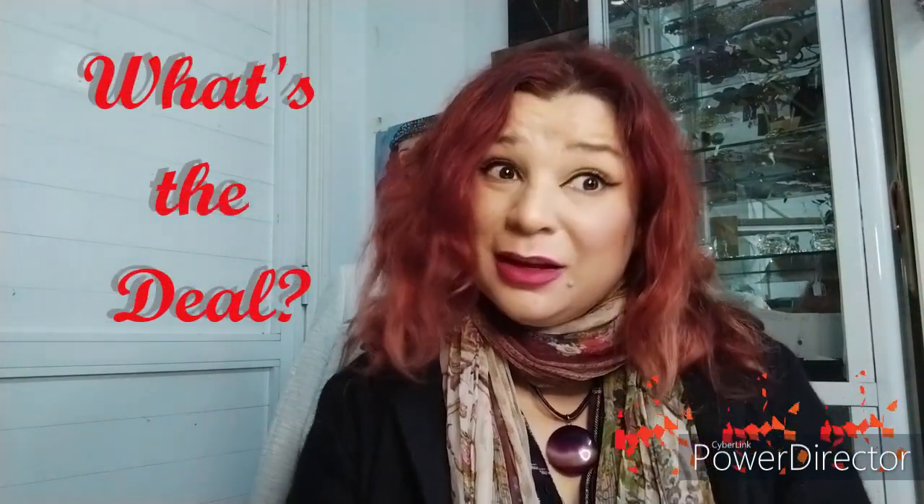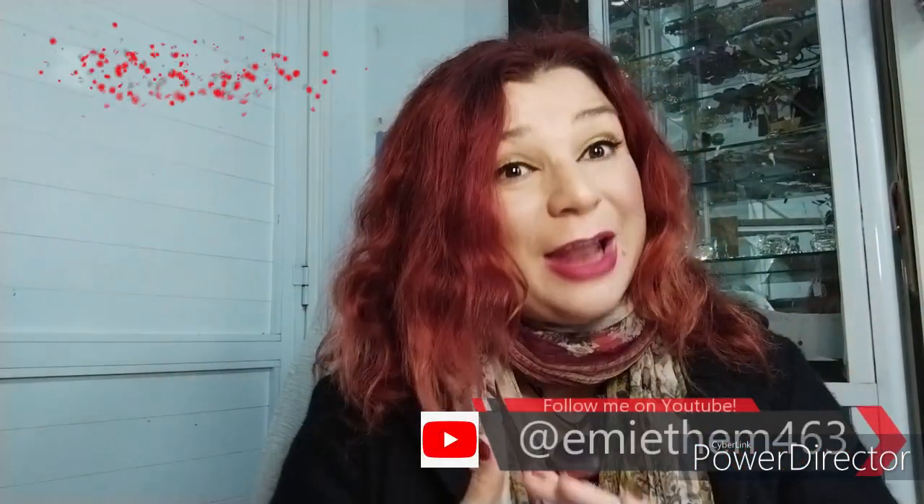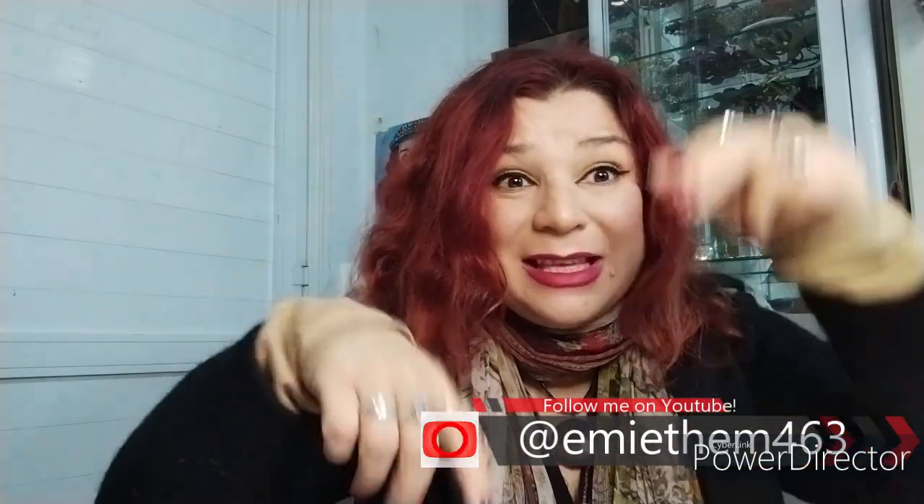Thank you for watching. See you in the next one. If you like this type of videos, please subscribe.